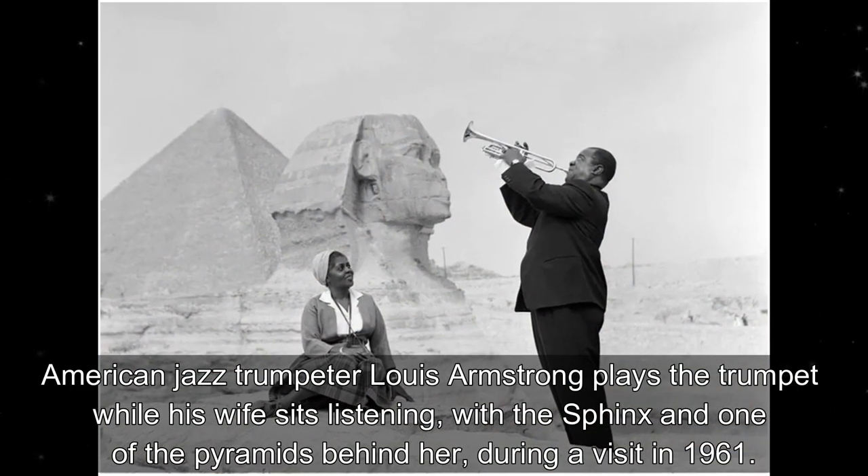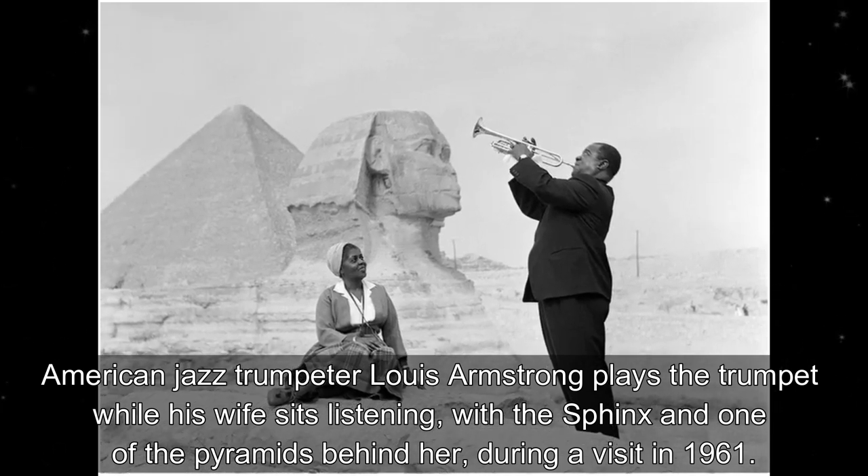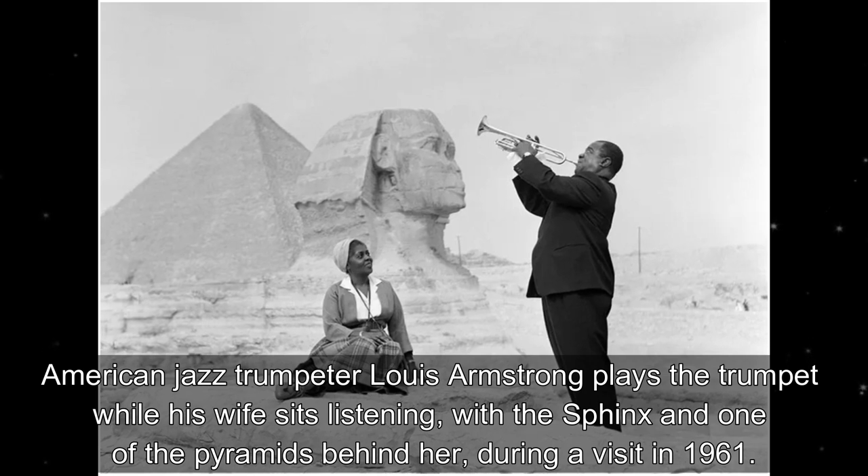American jazz trumpeter Louis Armstrong plays the trumpet while his wife sits listening, with the Sphinx and one of the pyramids behind her during a visit in 1961.